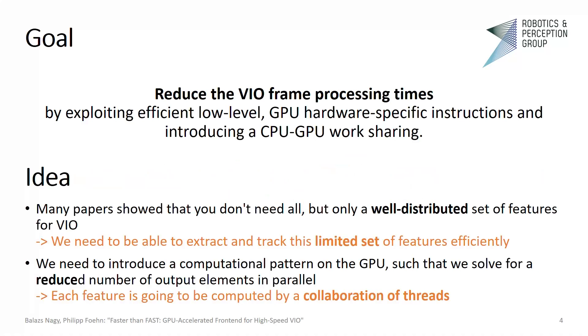What is the main idea? Many papers showed that you don't need all, but only a well-distributed set of features for VIO. This means that even though we can extract hundreds of features from a single image, we are only interested in the ones that are locally prominent. Therefore, we need to extract these features and track them efficiently. To achieve this, we introduce a computational pattern on the GPU such that we solve for a reduced number of output elements in parallel from the input image, where each feature is computed by multiple threads. This applies both for feature tracking and feature detection.